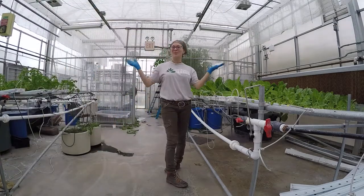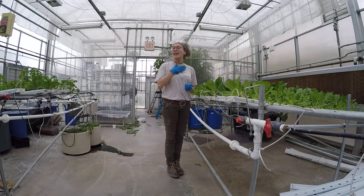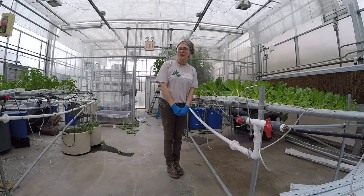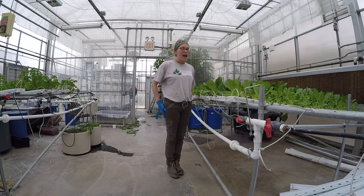Hello! Welcome to the Presence Park Greenhouse at George Mason University. I am your tour guide, Donnie Nolan. I work for the Office of Sustainability here at George Mason, and I run the Greenhouse and Gardens program.